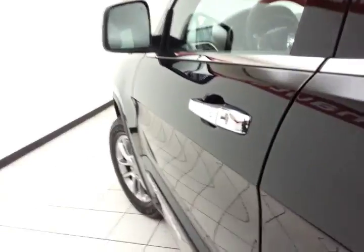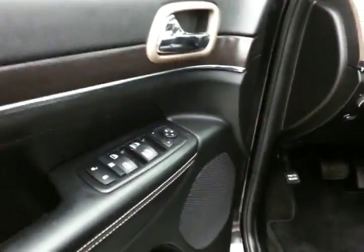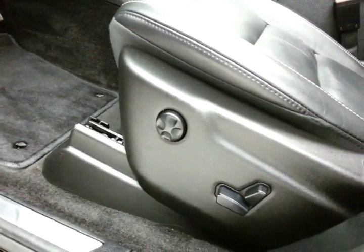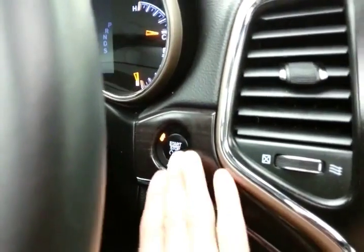This Limited has keyless entry with remote start, power windows, locks, and mirrors, with memory settings for two drivers, power seat, and a tilt-and-telescopic steering wheel to put you in that perfect driving position. There's also a power moonroof overhead.